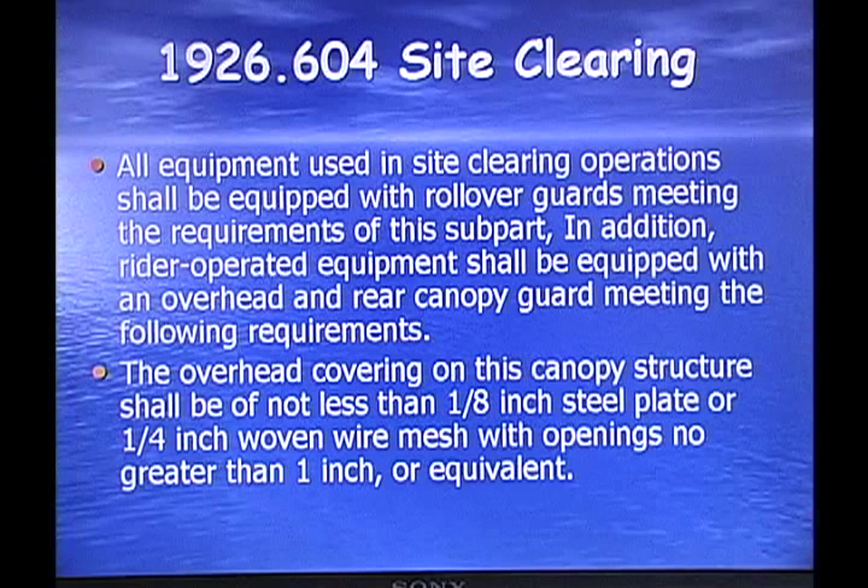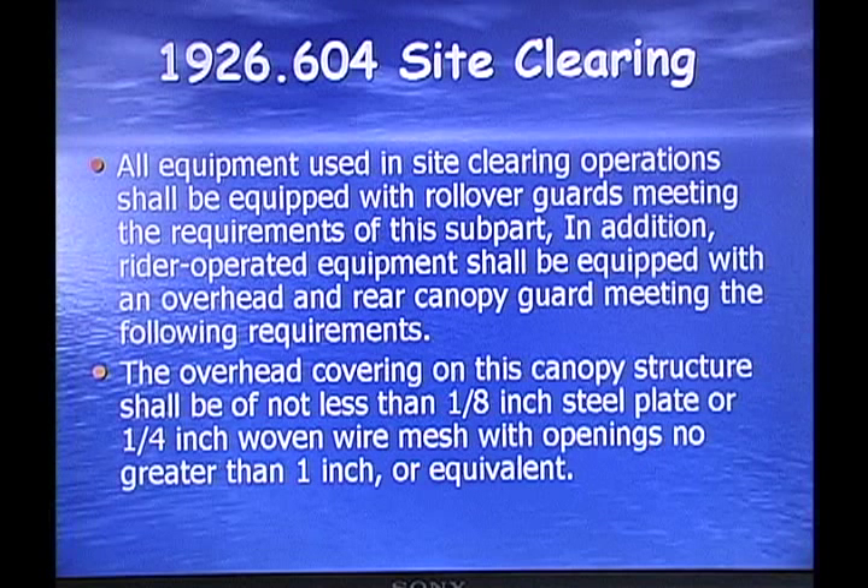Site clearing: all equipment used in site clearing operations shall be equipped with rollover guards meeting the requirements of Subpart B. In addition, rider-operated equipment shall be equipped with an overhead and rear canopy guard. The overhead covering of the canopy structure shall be not less than one-eighth inch steel plate or quarter-inch woven wire mesh with openings no greater than one inch. They like to ask about the required thickness of steel plate on equipment such as a backhoe. Everything in OSHA comes out of 1926, with paragraphs from 1926.